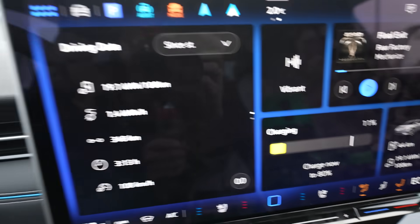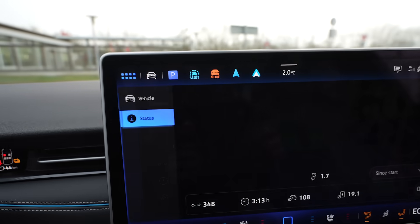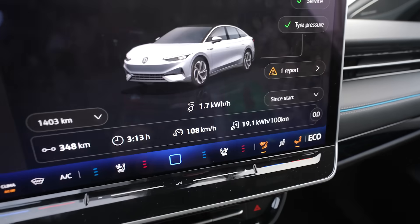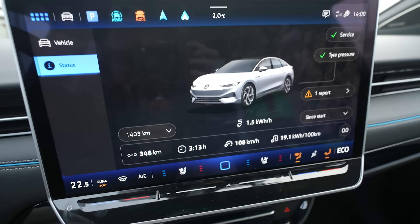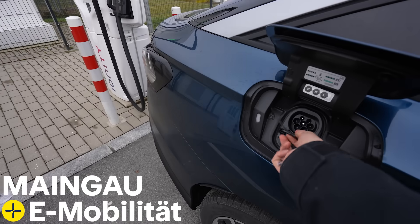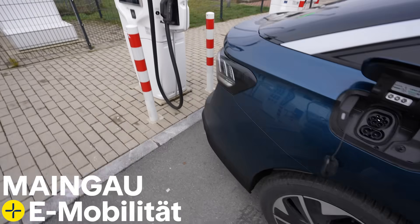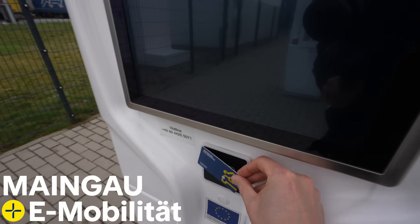I arrived with 11%, drove 348 kilometers, and average consumption was 191 Wh/km at an average speed of 108 km/h. Now let's charge a bit. I use my Mangao Electro Mobility Card. With the Mangao Autostrom charging service you can charge at 500,000 public chargers. If you're interested in more details, check out the link in the description below.